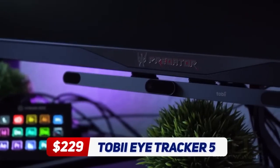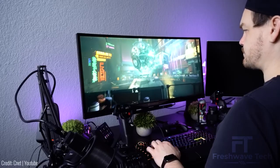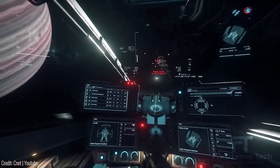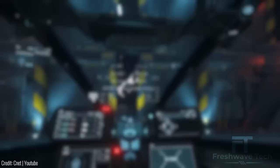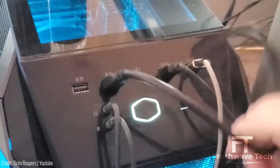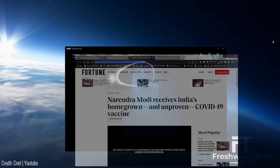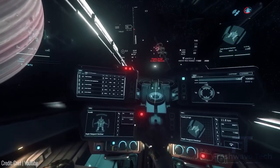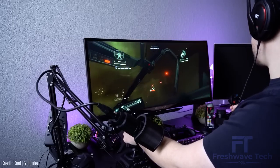Tobii Eye Tracker 5. The Tobii Eye Tracker 5 is a cutting-edge eye-tracking device that opens up a world of possibilities in gaming, research, and accessibility. By accurately tracking eye movements and gaze points, it allows for more immersive and intuitive interaction with your computer or gaming console. It enables hands-free control, enhancing gaming experiences, and provides valuable insights for researchers and developers. The compact and easy-to-use design makes it suitable for a wide range of applications, from gaming and productivity to assistive technology. Discover a new way of interacting with your digital world with the Tobii Eye Tracker 5.